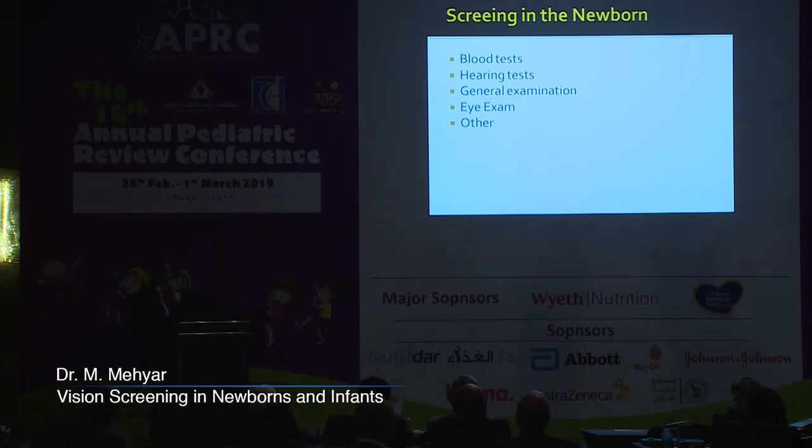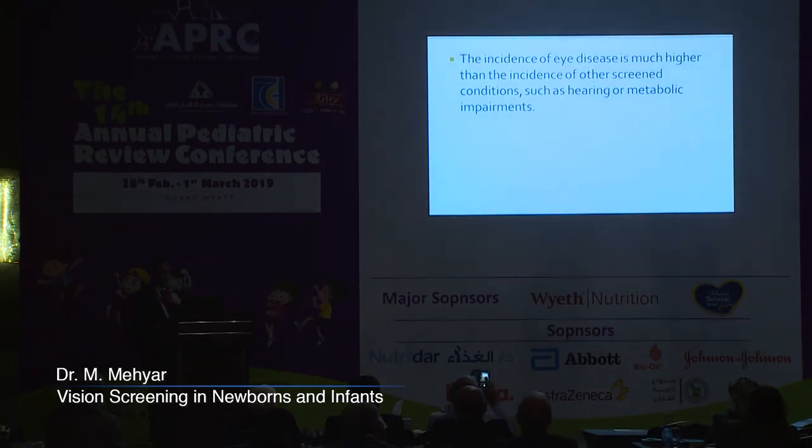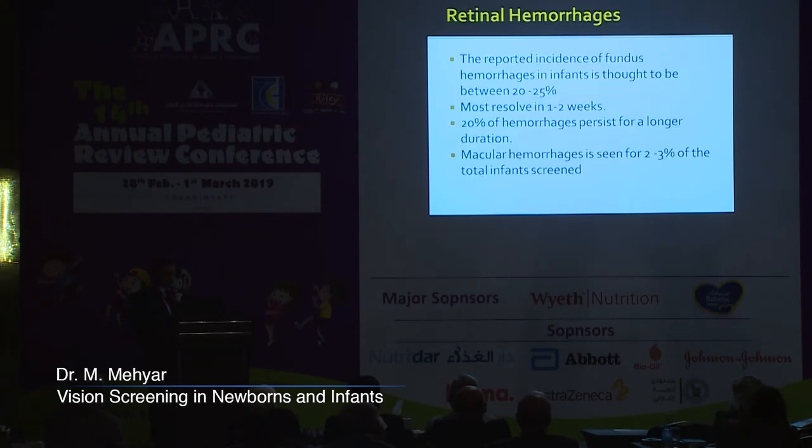In a comprehensive screening of the newborn, we do blood tests, hearing assessments, general examination, eye examination, and others. When looking at disease prevalence, phenylketonuria occurs in 0.004% of patients, hemoglobinopathies in 0.1%, hypothyroidism in 0.06%, cystic fibrosis in 0.04%, and hearing loss in 0.2% — one in 500. The incidence of eye diseases is much higher than these other screened conditions.